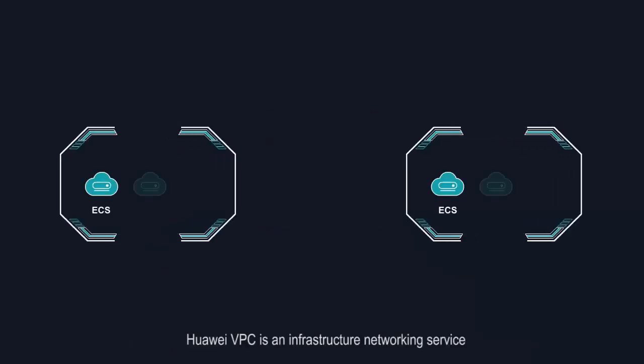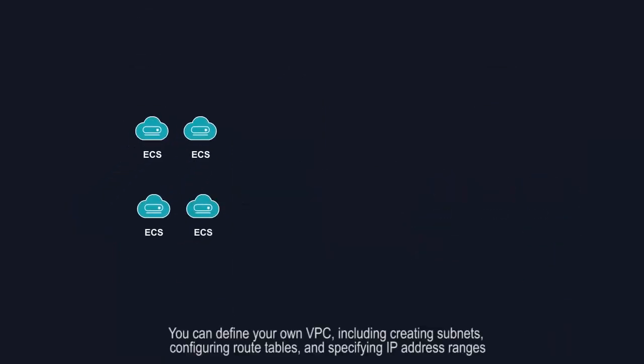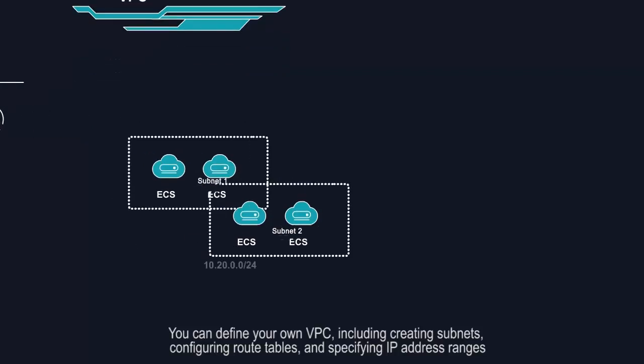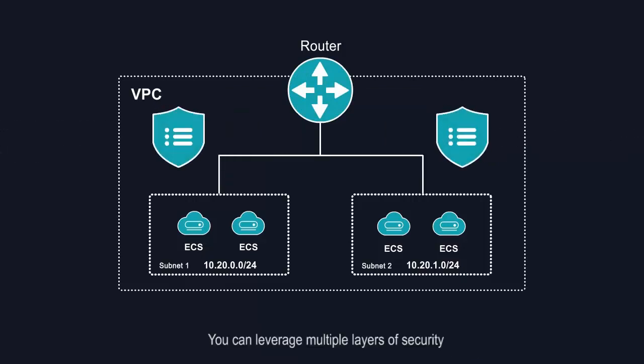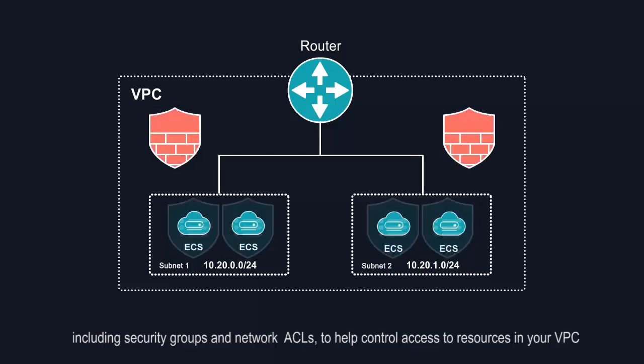Huawei VPC is an infrastructure networking service. It leverages secure tunneling technology to provide secure and isolated networking environments. You can define your own VPC, including creating subnets, configuring route tables, and specifying IP address ranges. You can leverage multiple layers of security, including security groups and network ACLs, to help control access to resources in your VPC.